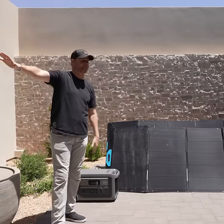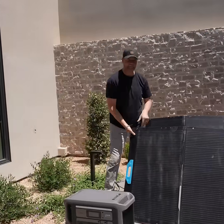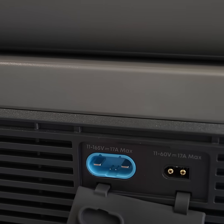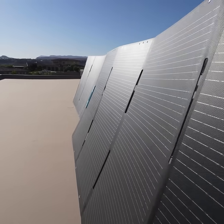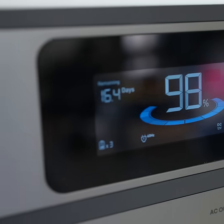Say the power is out at my house because of some emergency and I don't want to use the gas generator. Anker has these awesome foldable solar panels. Thanks to the 165-volt high voltage input port, you can connect up to four high-powered rigid solar panels. With traditional solar generators, you're typically limited to three panels.